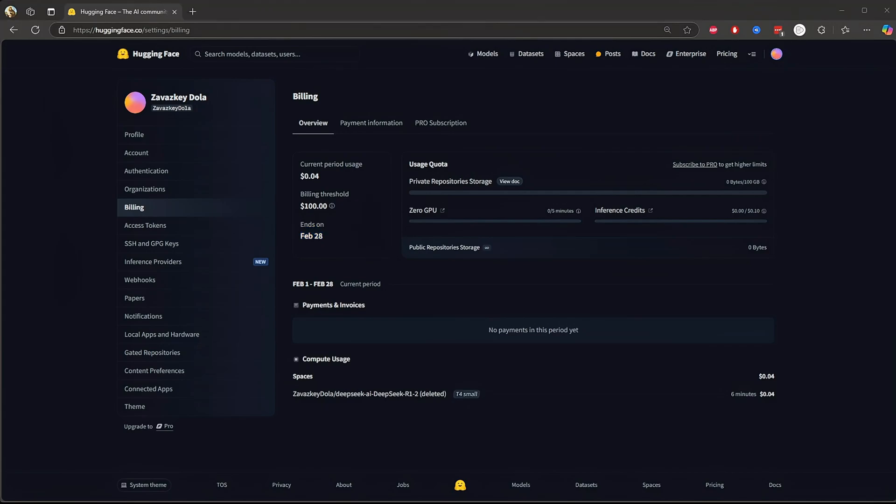Hugging Face charges four different things, but let's break it down into three main areas. Storage cost: private repositories use up to 100 GB for free before charging. If you have public repositories, you get unlimited free storage. So if you're on open source, you are golden.